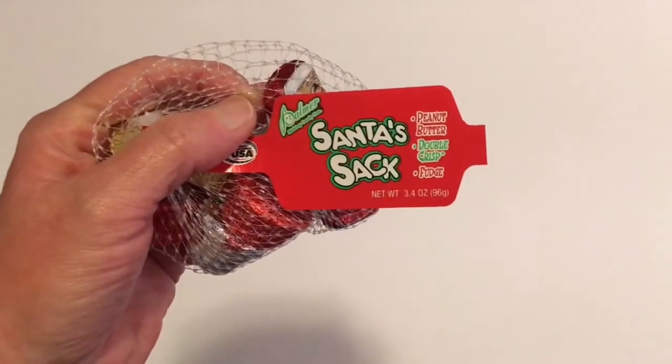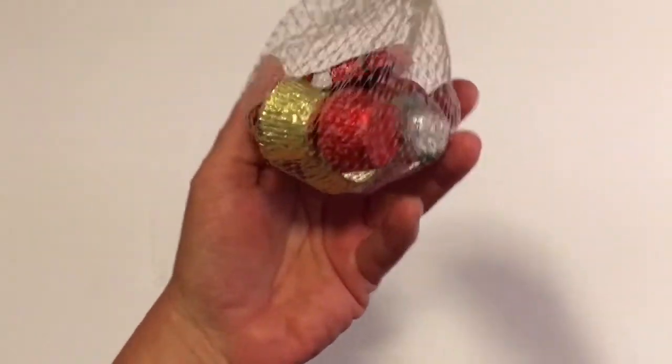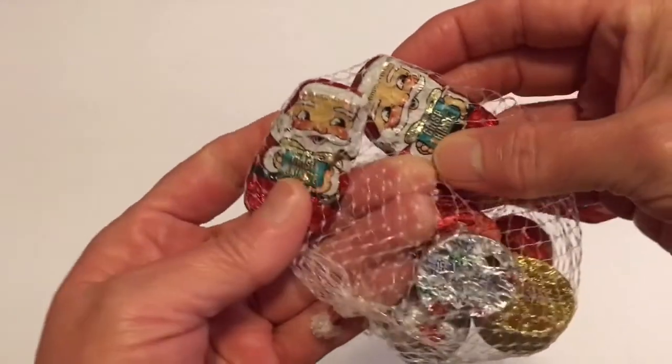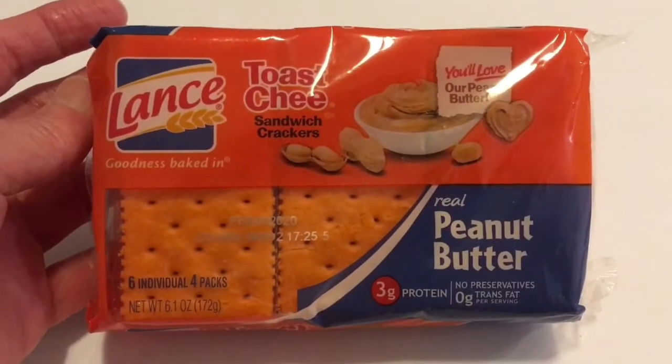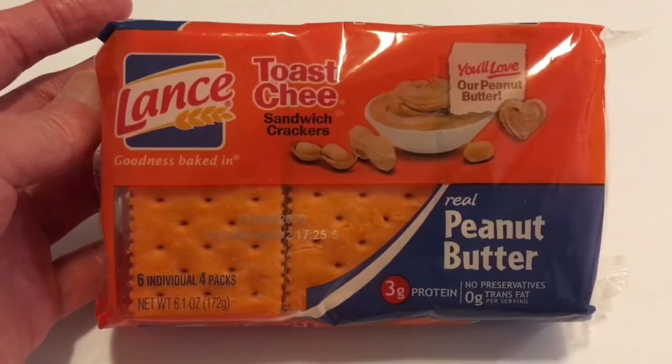Next, by Palmer I picked up the Santa sack — just a little sack of chocolates. I picked it up because I thought these little Santas were just so cute. And this is the last of my food items — I picked up the Lance Peanut Butter Crackers in the six pack.